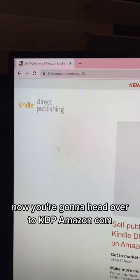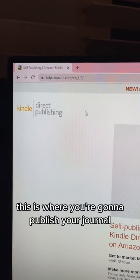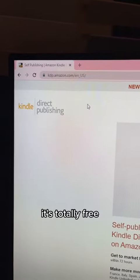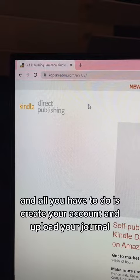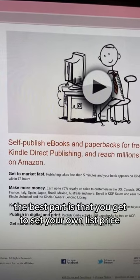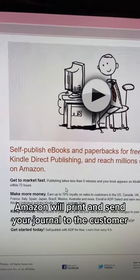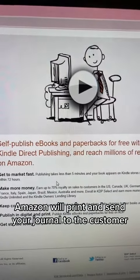Now head over to kdp.amazon.com — this is where you publish your journal. It's totally free. All you have to do is create your account and upload your journal. The best part is you get to set your own list price, and Amazon will print and send the journal to the customer.